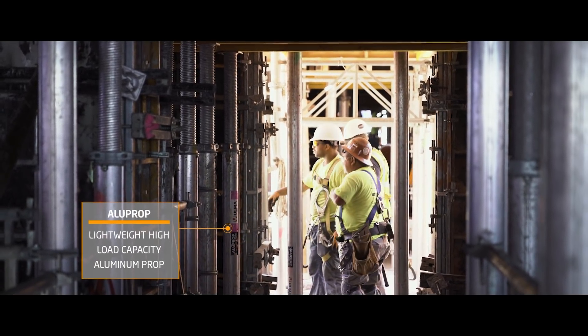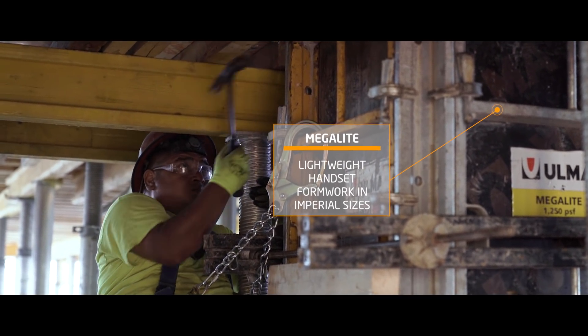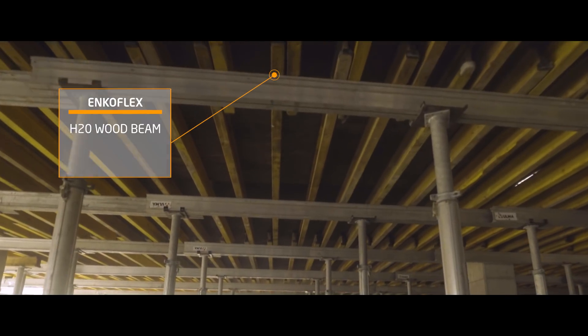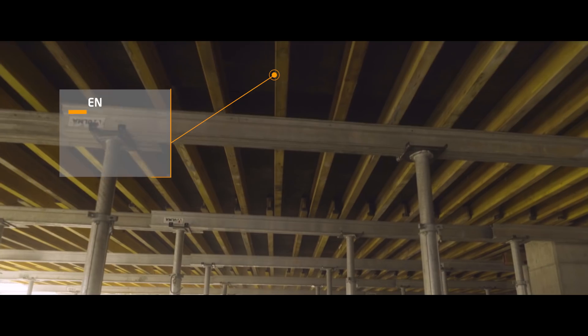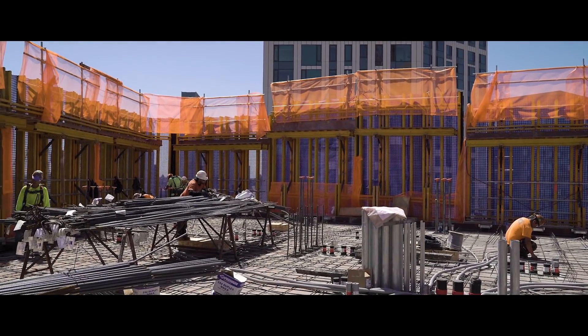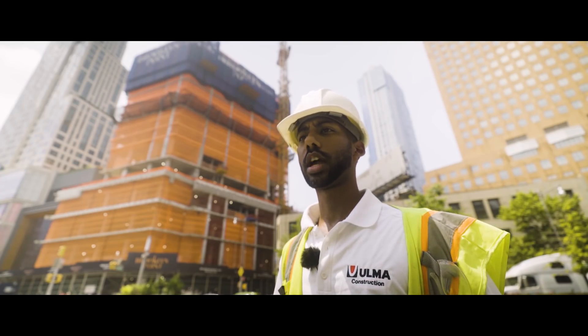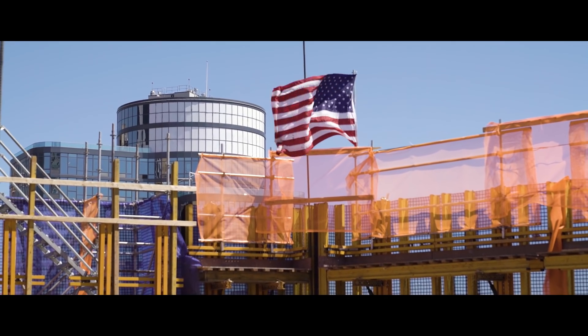Before we introduced the windscreen system, we made sure that everybody had the proper training on the windscreen — how to operate it, how to use it, how to assemble it — and also the handset: how to use the handset panels, and how to take it apart for stripping. We make sure that our customer has all the right training and all the right guides to use our products, to use our system, so there are no problems on site.